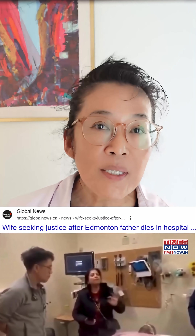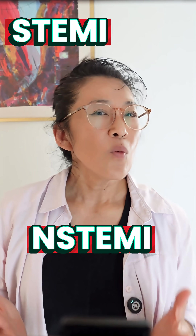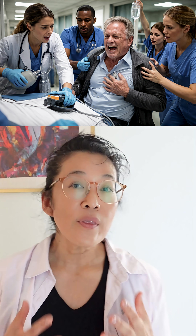A man recently died after going to a hospital in Edmonton, Canada with chest pain. His family says the signs were missed. The hospital says care followed protocol. Today, let's talk about STEMI versus non-STEMI and what actually happens when you walk into an ER with chest pain.